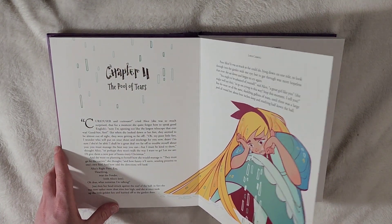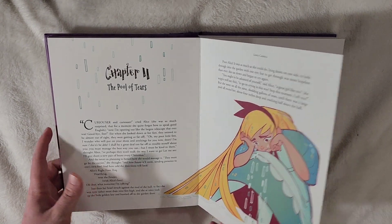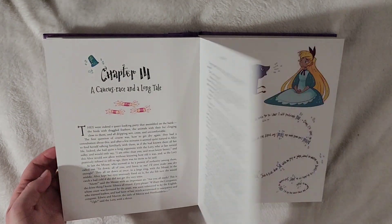The pages are really thick, which is nice — they're not going to get ruined or bent super easily. Pool of Tears, with Alice crying. There are a lot of illustrations as you go.